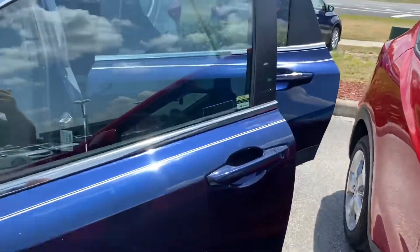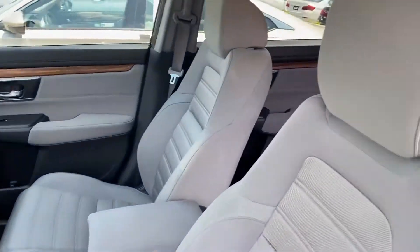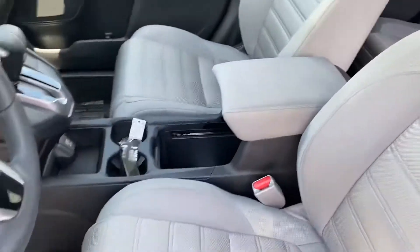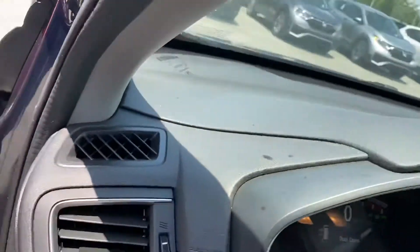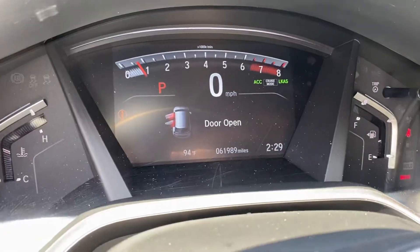As you can see it's in a beautiful beautiful color. Let me make sure you guys get a chance to see the whole vehicle for yourself. I'll show you the current miles on it too — 61,000 miles on it.